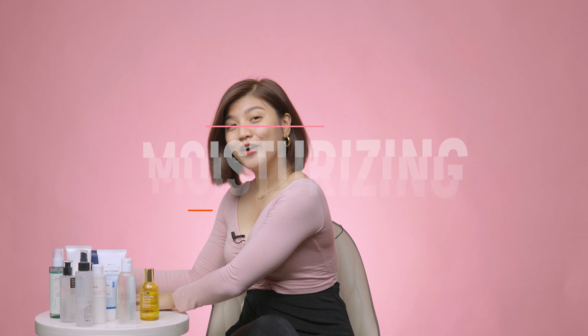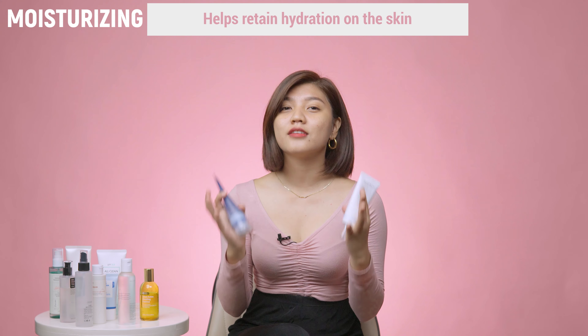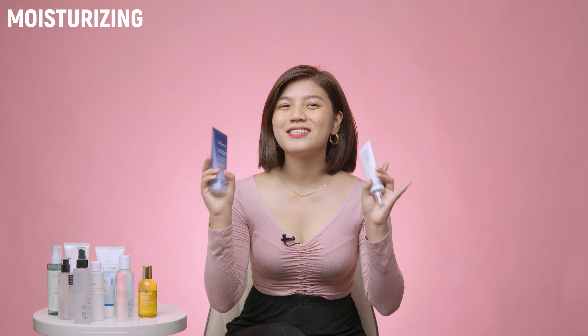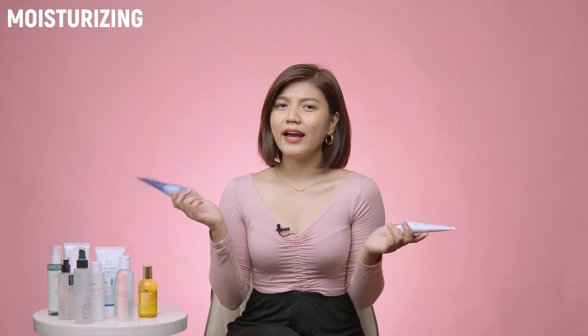Moving on to moisturizers — I know, I didn't believe in this either back then, but once I got to know more about my skin it all started to make sense. Your skin produces more sebum or oil because of two reasons: the wrong type of moisturizer, and lack of moisturization. For someone like me with oily skin, I always avoid moisturizers that have essential oils or any type of oils that could potentially clog my pores, and ones with added fragrances. Instead, I look for products with hydrating, lightweight ingredients that are also humectants, like hyaluronic acid.